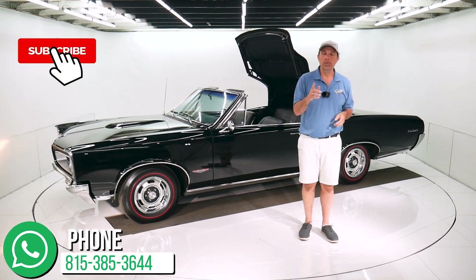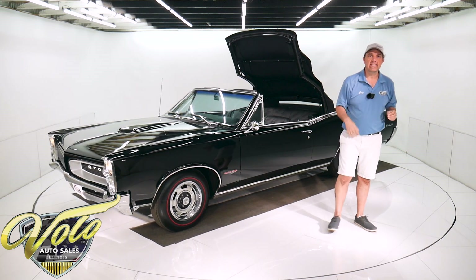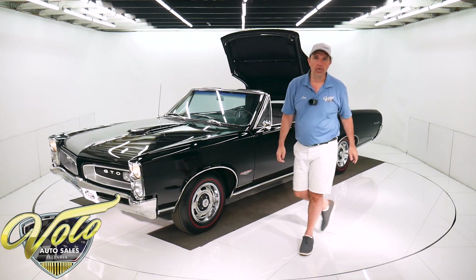If you enjoyed the video, subscribe to our YouTube channel. If you click on the bell icon, you'll be the first to see the next one that comes out. Thanks for watching.